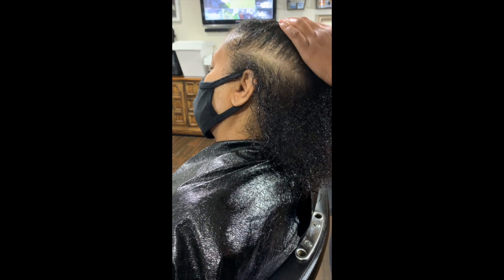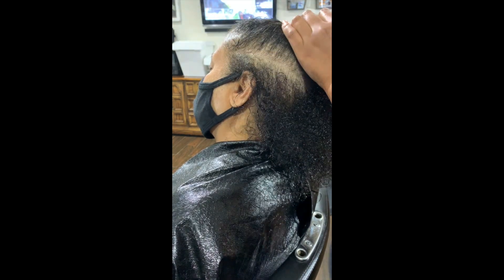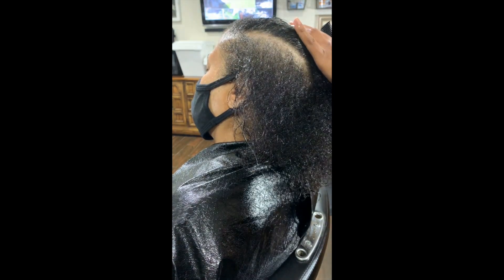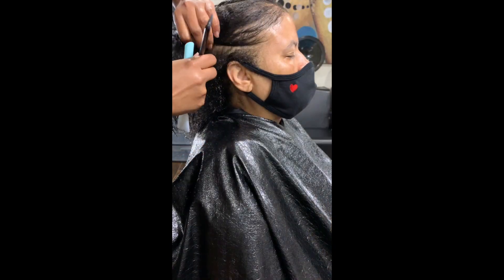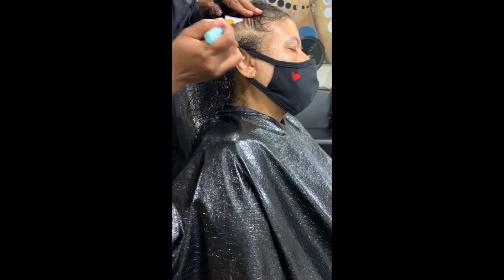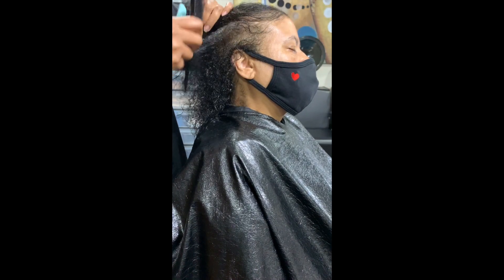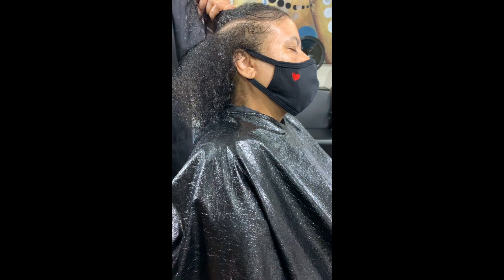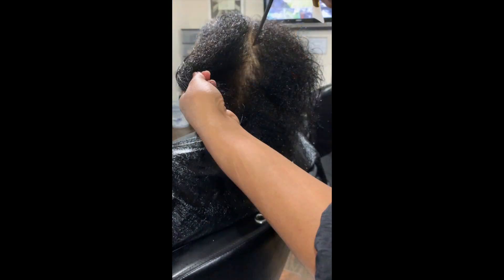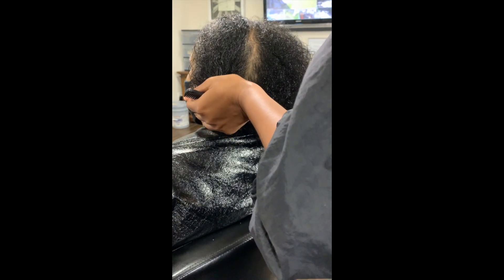For anyone out there who doesn't know, a healthy scalp means healthy hair. Be sure to get both sides of your head. Even though you can't see the back of your head, be thorough with your scalp — sometimes you just have to feel your way.